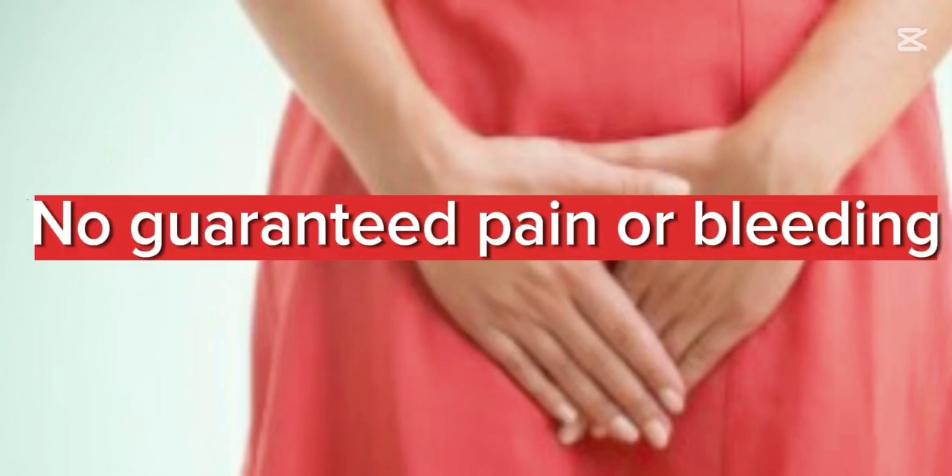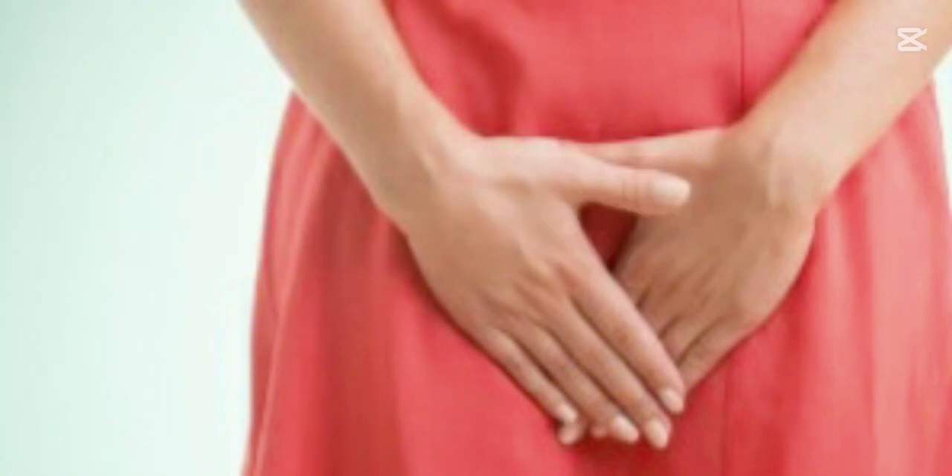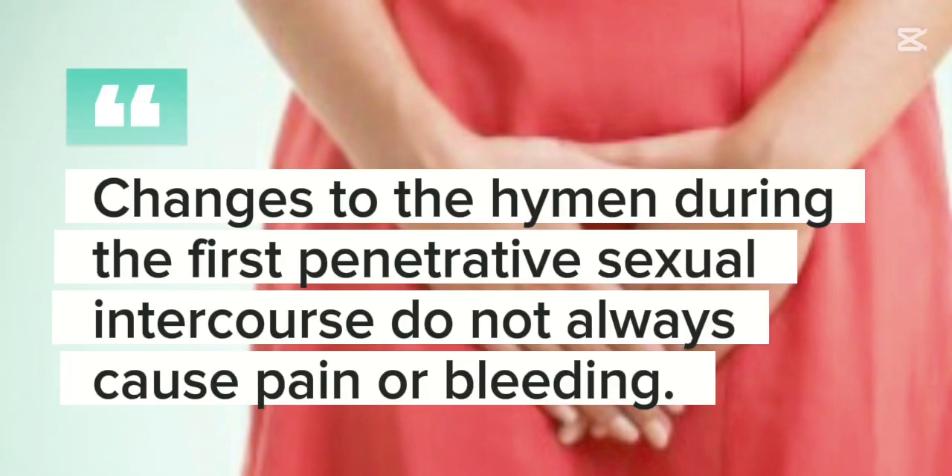No guaranteed pain or bleeding: changes to the hymen during the first penetrative sexual intercourse do not always cause pain or bleeding.